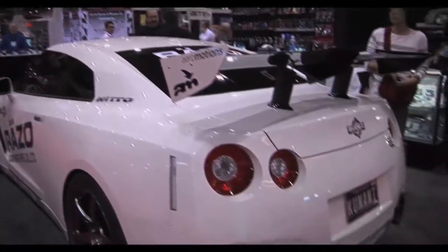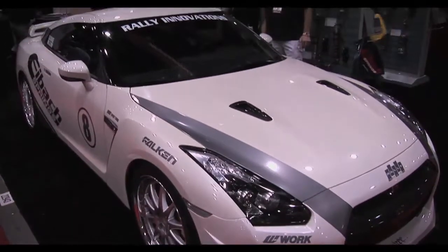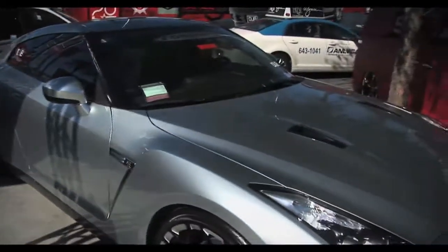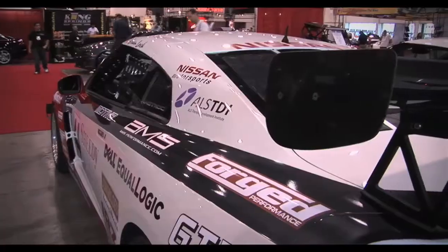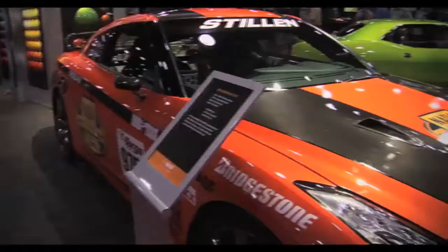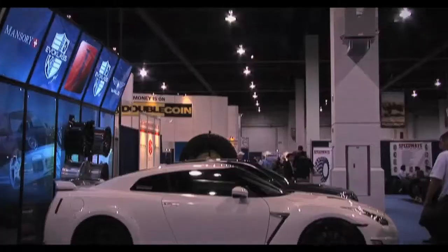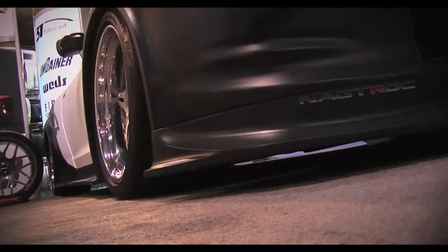GTRs could be found throughout every hall of SEMA, some sporting just cosmetic upgrades while others looked to be more serious. Brian Locke had his stripped-out Time Attack R35 on display, while the Stillen Targa Newfoundland spec GTR was also there. We also found some wide-body GTRs, including one covered in carbon fibre.